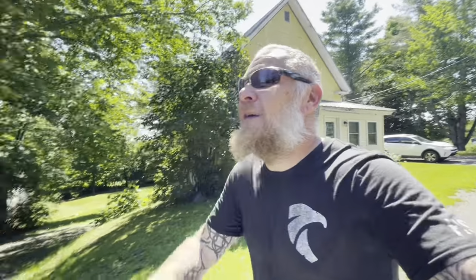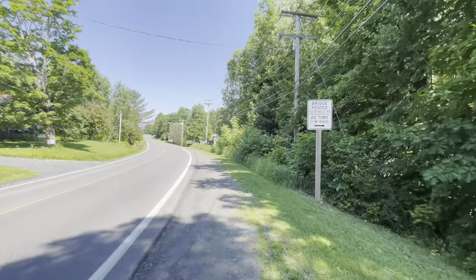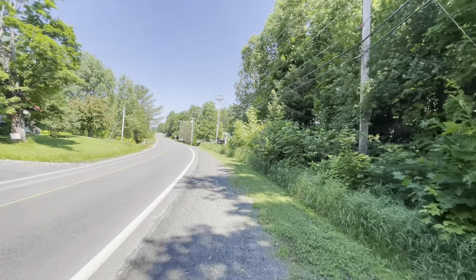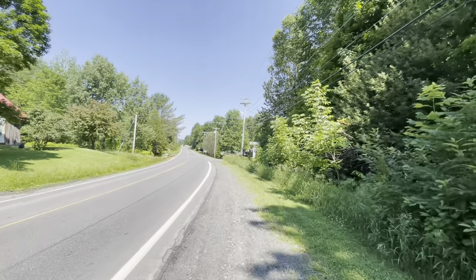Boarstone — I should have done a video on it, maybe I will. It's right here, eight miles down that road. And that road also takes you to a couple of places where you could pick up AT hikers if they wanted to bail out of the 100 Mile Wilderness. You can get them at a couple spots right on here.